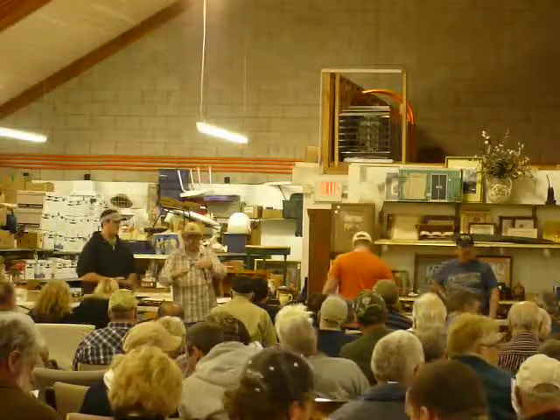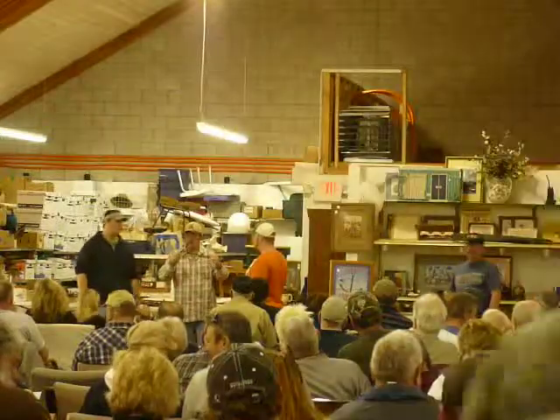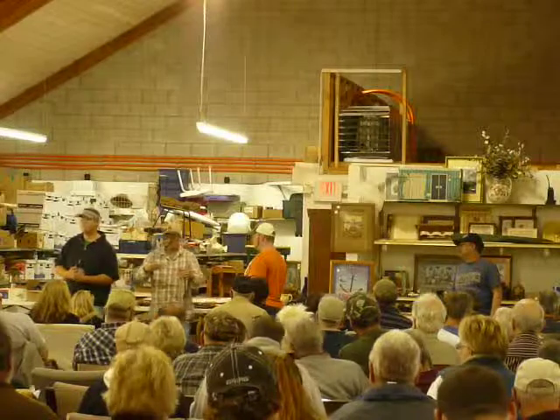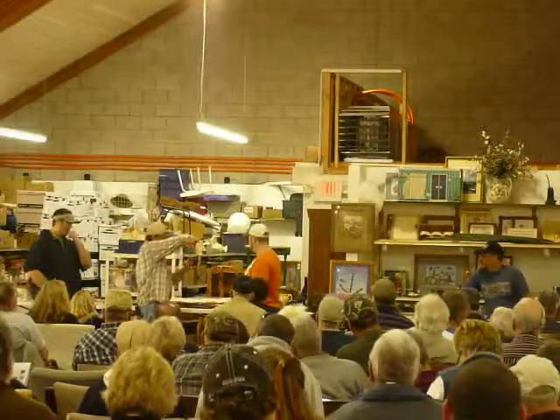I've got absentee bids on this guy, and we're going to have to start him out at $100. This is a Bud Stewart — shoehorn lift. It's signed Bud Stewart right on the side right there.